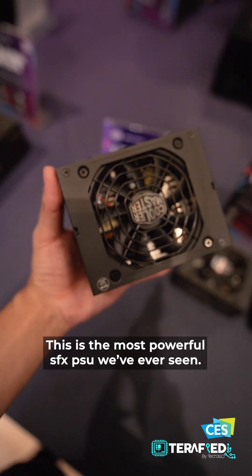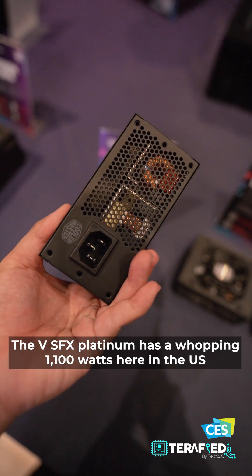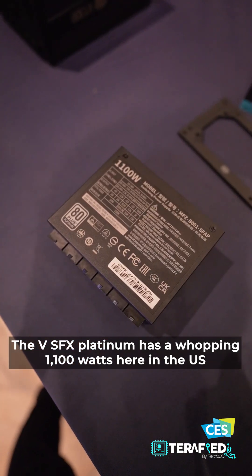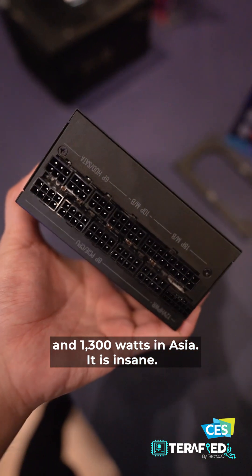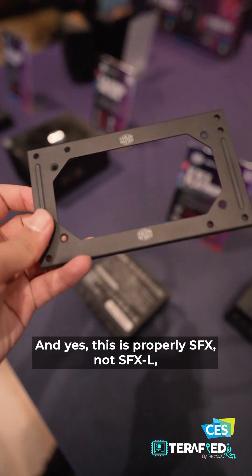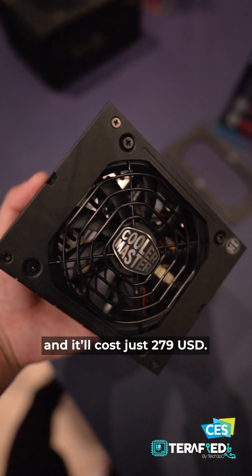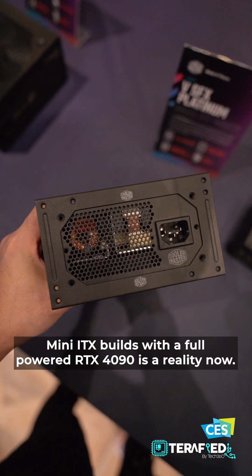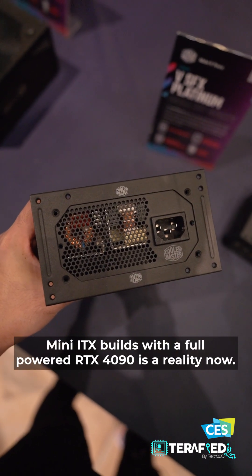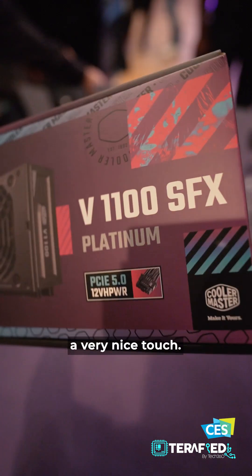This is the most powerful SFX power supply we have ever seen. The V SFX Platinum has a whopping 1100W here in the US and up to 1300W in Asia — it's insane. And yes, this is properly SFX, not SFX-L. It will cost just $279 USD. Mini ITX builds with a full-powered RTX 4090 is a reality now. And yes, all of these new PSUs support the ATX 3.0 standard — a very nice touch.